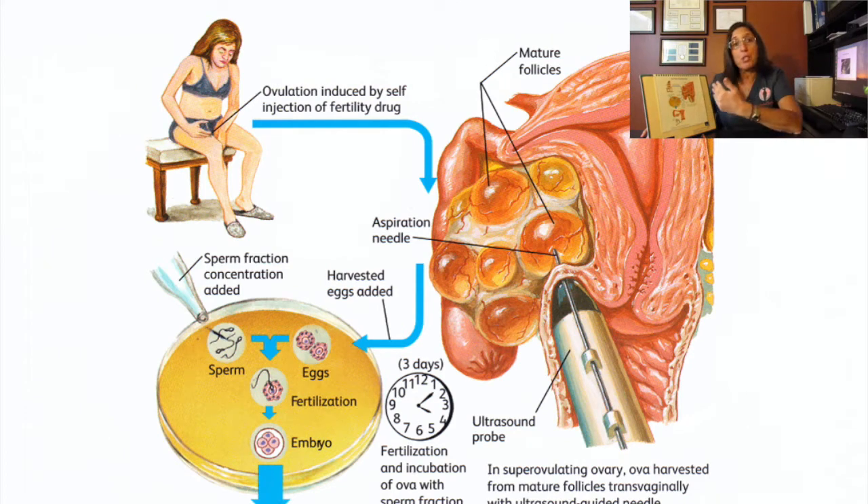We do that under IV sedation — it's a twilight. Anesthesia comes and gives you a little IV with medication, but you breathe on your own taking some oxygen. Then we go through the vagina with the vaginal probe, but this time it has a needle attached. That's how I go in and drain each one of those follicles that have the follicular fluid and the egg swimming inside. I drain every single follicle from both ovaries and give them to the embryologist.